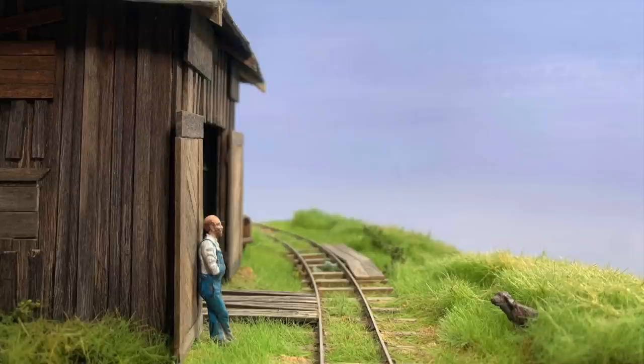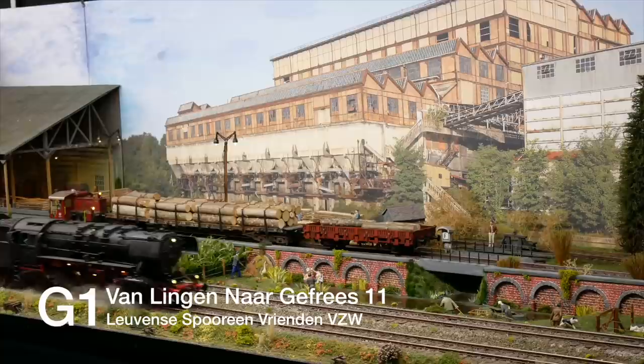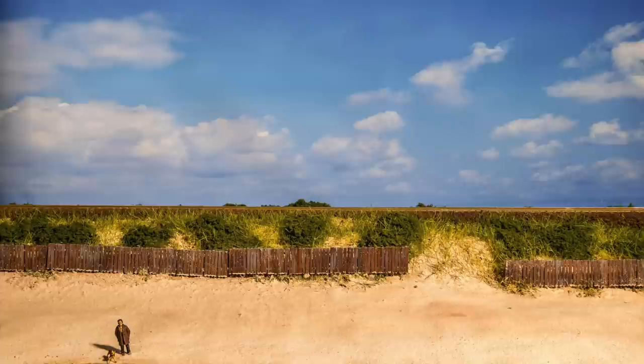Why backdrops? Well, they make an amazing difference. Look what just adding a backdrop, or even taking it outside, does to this simple diorama. But they don't just cut out clutter — they also add the rest of the world behind our layout diorama, whether that's rolling hills or just a bit of sky.